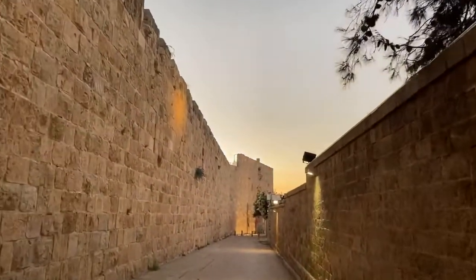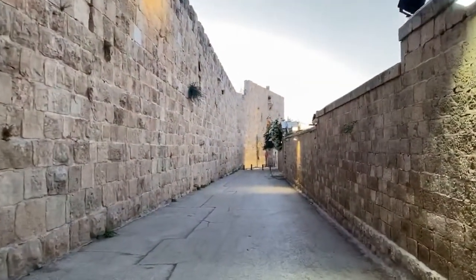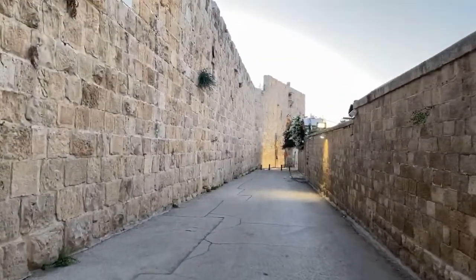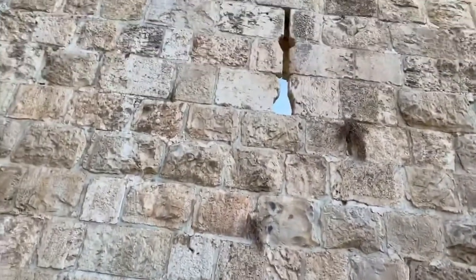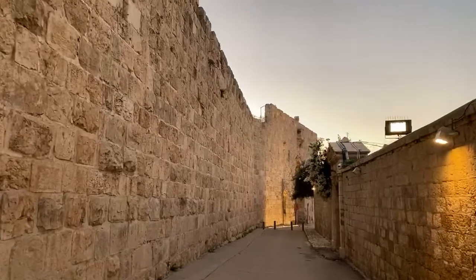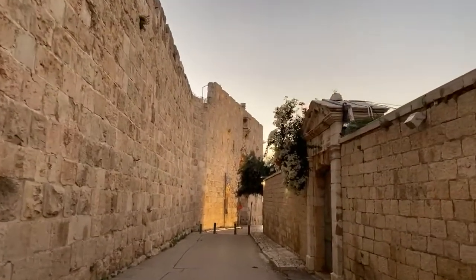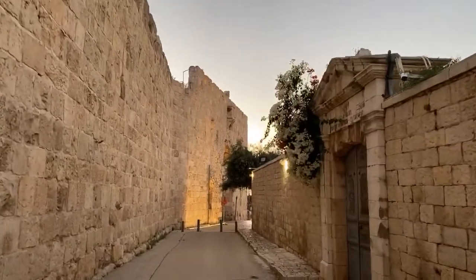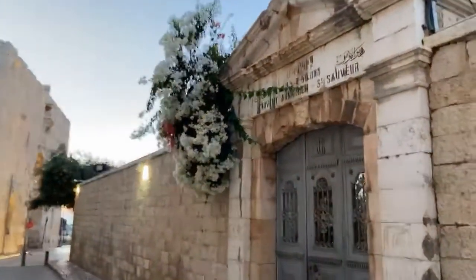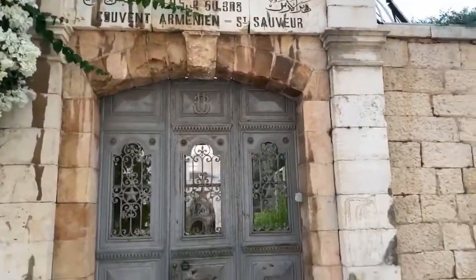Still here in Jerusalem, enjoying the walls of Jerusalem — these limestone walls, about 500 years old, built by Suleiman the Magnificent in his effort to defend Jerusalem against a threat from Charles V. This actually got the Franciscans kicked out of Mount Zion, where we are right now, getting close to the Zion Gate. This is the Armenian convent — a very interesting place.